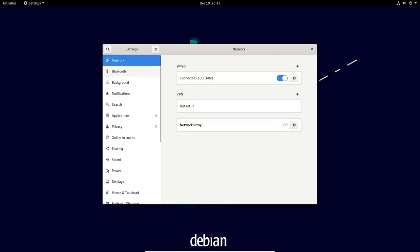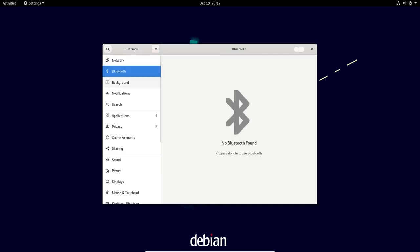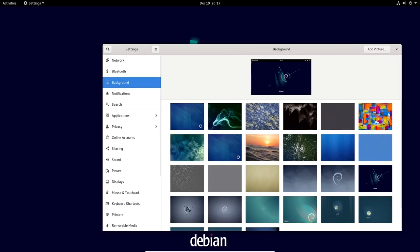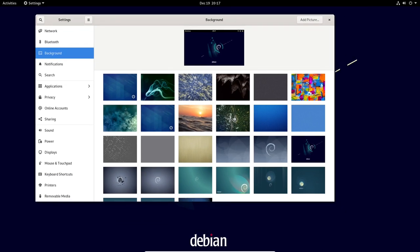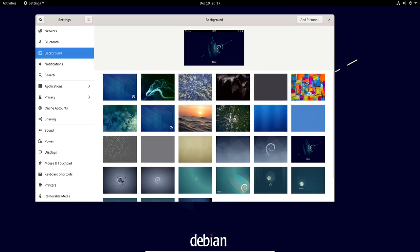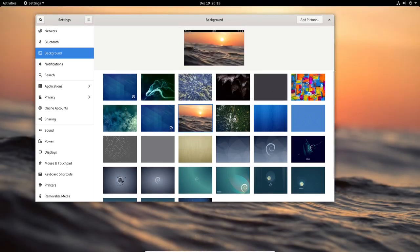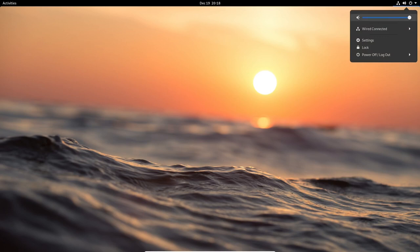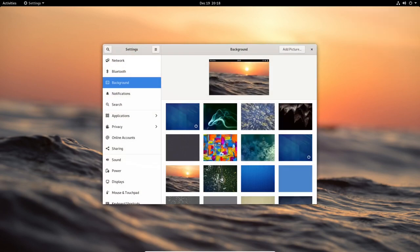One of the major updates in Debian 11 is the inclusion of Linux kernel 5.10. This is a significant update that includes support for AMD Zen 3 processors, improved support for exFAT file systems, and support for the WireGuard VPN protocol.